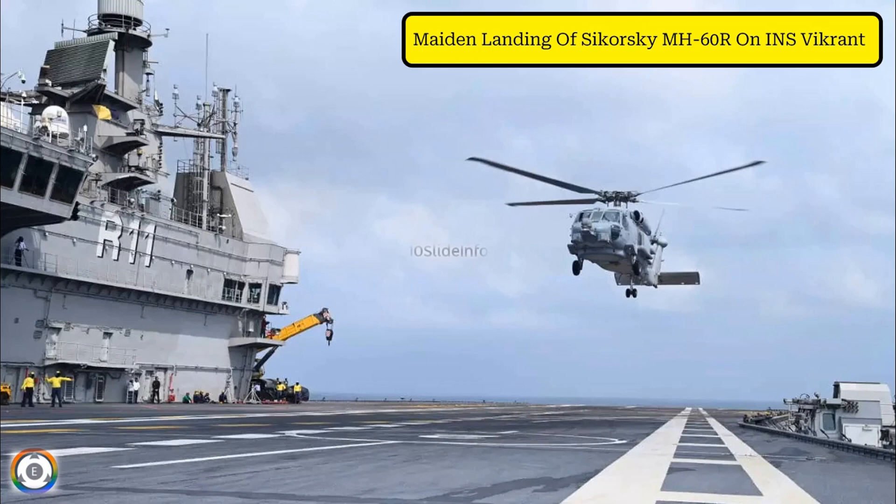Welcome back to Tenslate Info. Another update regarding the INS Vikrant — this is all about the maiden landing of the Sikorsky MH-60R helicopter of the Indian Navy on India's first indigenous aircraft carrier.